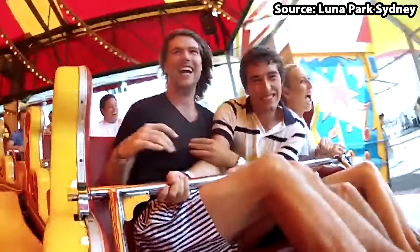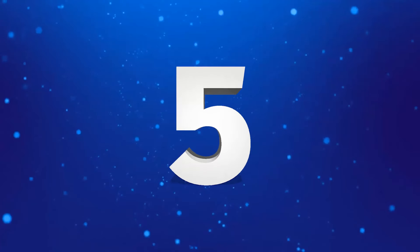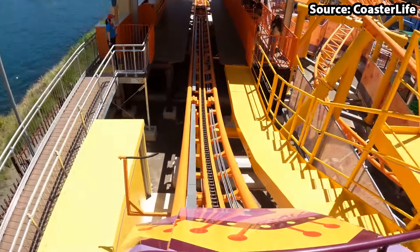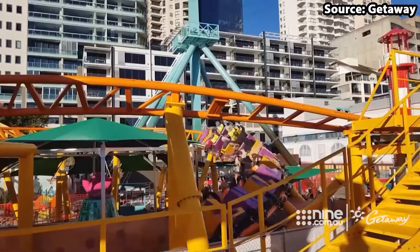Top 5 — woot woot! For this position we have our first roller coaster on the list: Boomerang.